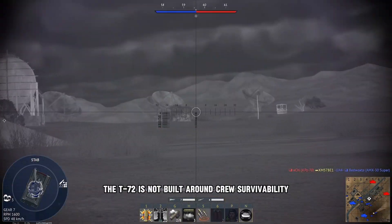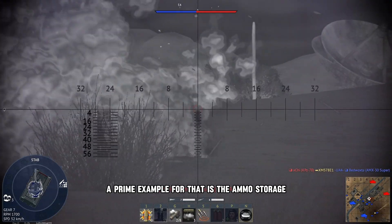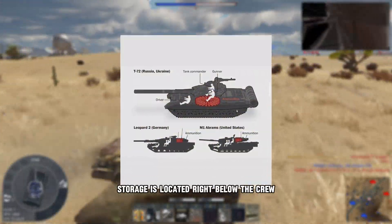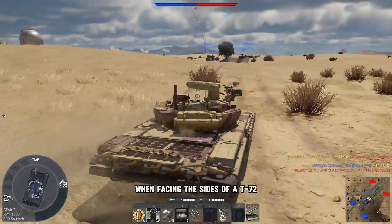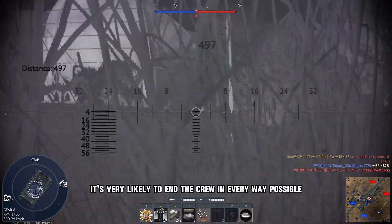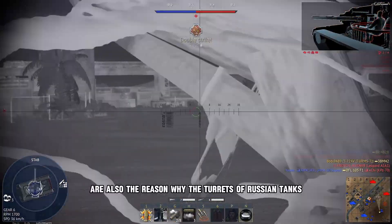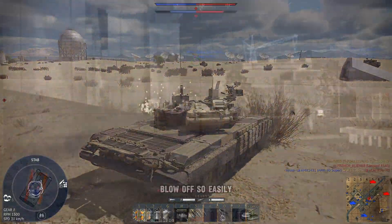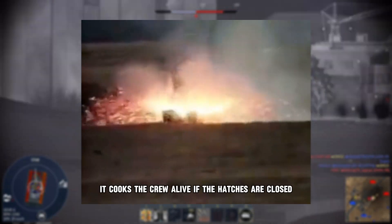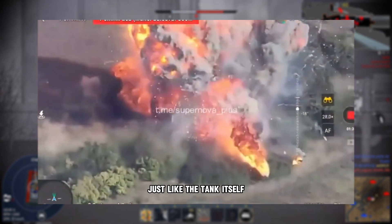Unlike most western MBTs, the T-72 is not built around crew survivability. A prime example of that is the ammo storage, which is designed like a carousel. The carousel ammo storage is located right below the crew and in the turret, and it's an easy target to go for when facing the sides of a T-72. When the ammo is hit and in the worst case explodes, it's very likely to end the crew. Hits in the ammo carousel storage are also the reason why the turret of Russian tanks blows off so easily. This explosion happens very suddenly and violently, and if the hatches are open, it cooks the crew alive. If the hatches are closed, the crew will be torn into pieces just like the tank itself.